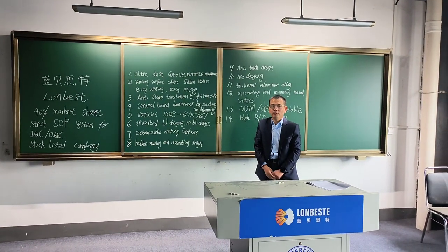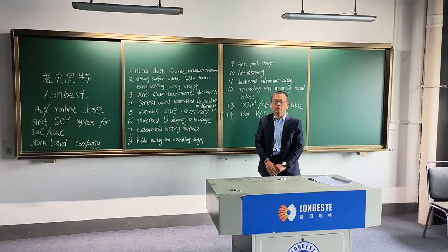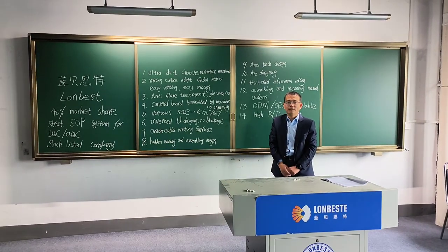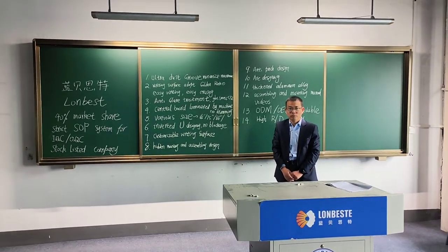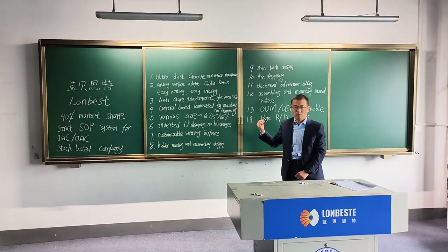Lampy side education equipment group only produces the writing box. Like Huawei to the phone, it seems as Lampy side to the blackboard.